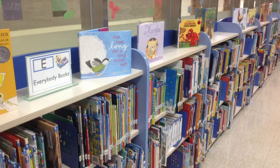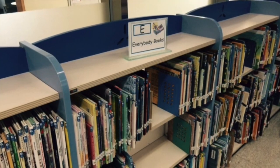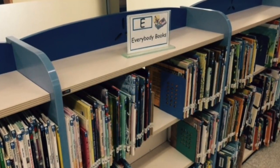On the wall underneath the hall windows we have our wonderful picture book collection. We call them E for everybody, because we want everyone to enjoy them from the very youngest to the very oldest students in our school.